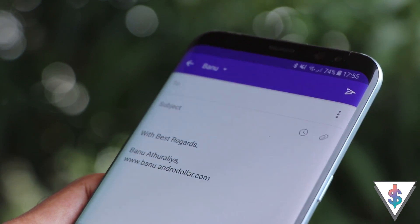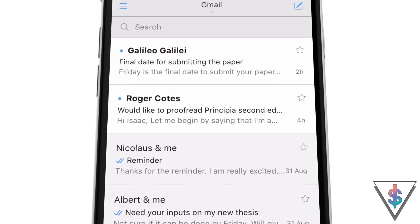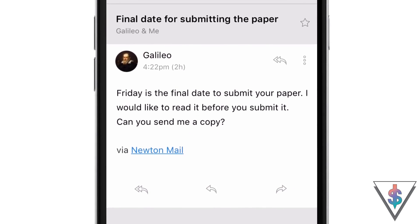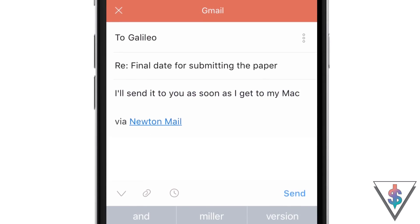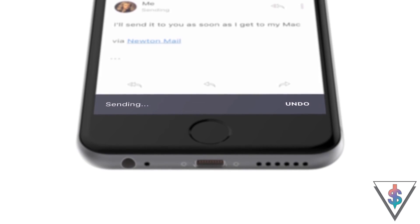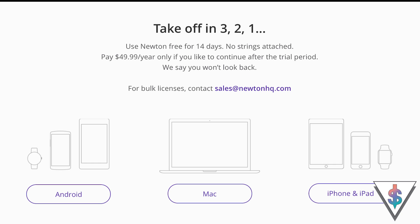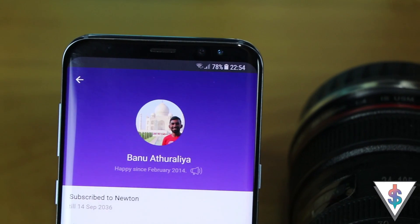I have been using Newton as my primary email application ever since it was called CloudMagic back in the day. When they rebranded CloudMagic to Newton and introduced a paid monthly subscription, I decided I had to give it a shot — and till date it has been a great investment. The good folks over at Newton also sent me a free lifetime subscription to check out Newton, which was a really nice touch.